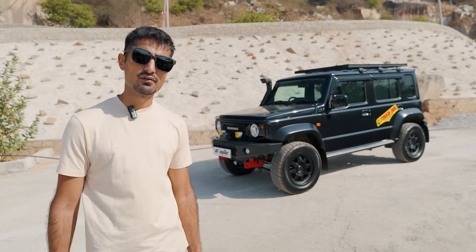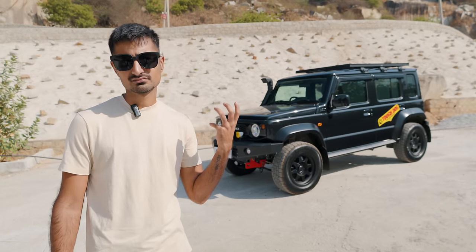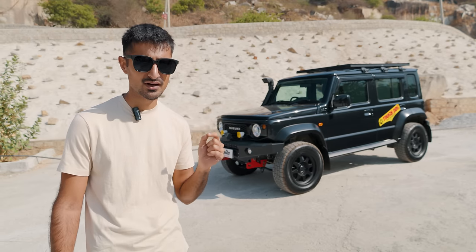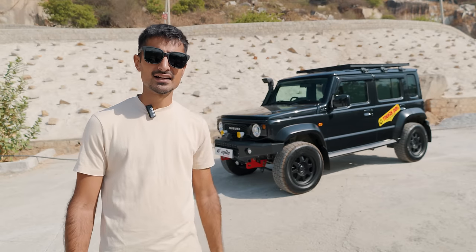Overall, the boxy small design of the Jimny has always been very practical. You could say that it is bland, but again, the best thing about the Jimny is that you can make it look however you want. So if it looks bad now, it doesn't mean that it needs to look bad later.